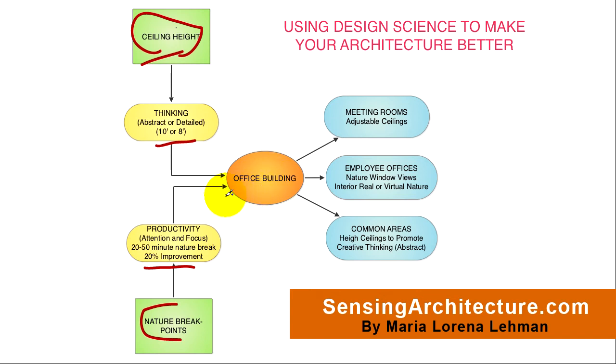The building type which we'll explore right now is that of the office building. In an office building, we have meeting rooms, employee offices, and even common areas. All three of these can benefit from the scientific findings that I've just discussed.